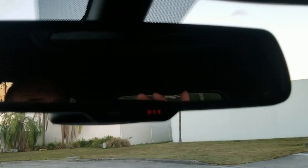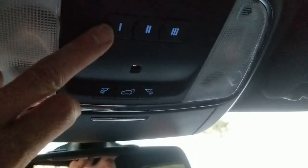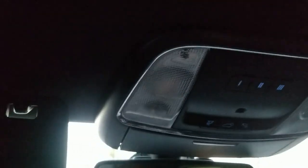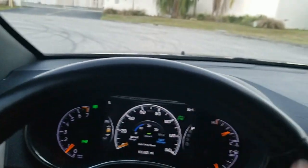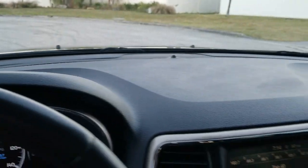Up above there's an automatic dimming mirror. It has a programmable garage door opener with three buttons, and a rear power hatch control button on the overhead console. There are vanity mirrors on both sides with lights. The dashboard looks brand new and the leather-wrapped steering wheel is in really outstanding, beautiful condition.